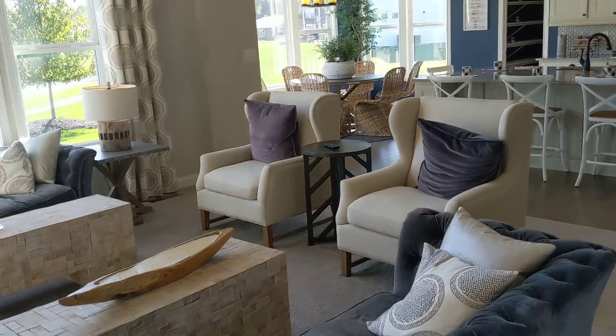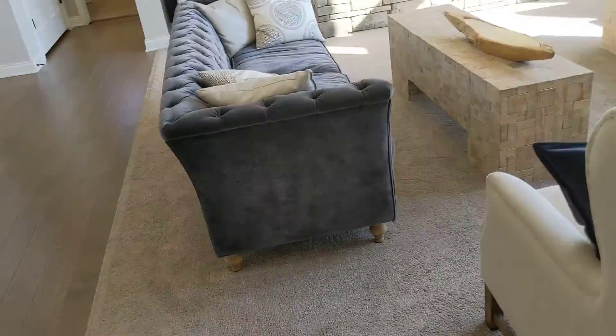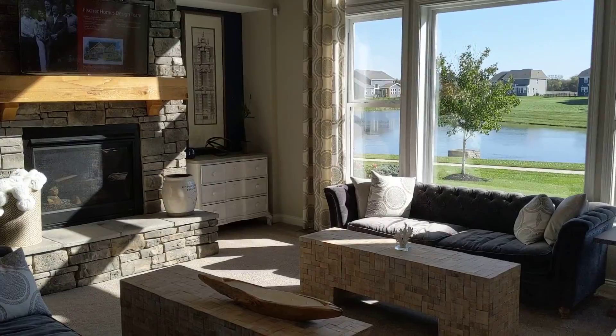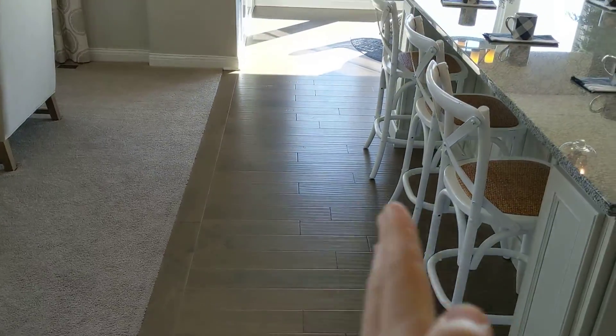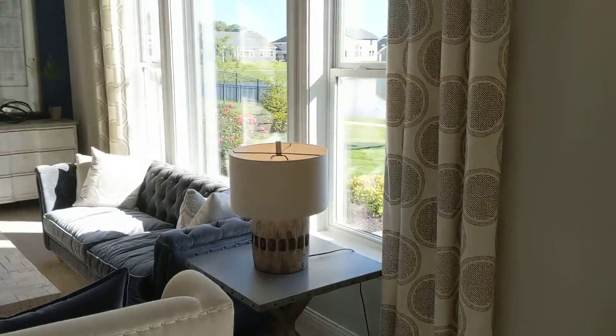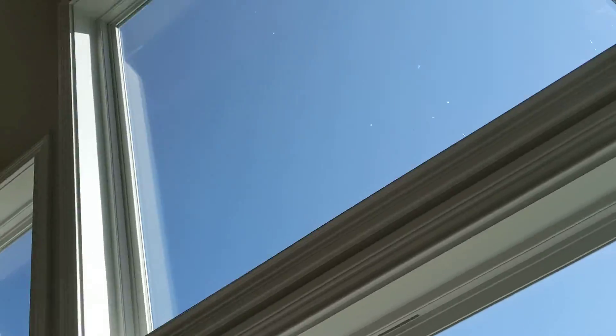So the couch is gonna come out pretty darn far — like pretty much to the edges. The couch would come out to almost the edge of this, which does leave a little bit of room here — just enough, if I'm honest. Nice big room, loving this. Big windows.